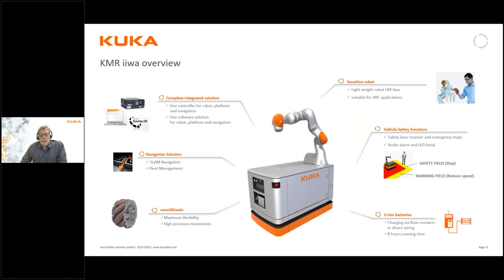This cobot is also available as an autonomous robot placed on a KMP — the KUKA Mobile Platform — which makes it possible for the robot to move around in a work environment doing different tasks. We have had several webinars on mobile robotics before, so I won't dive into the details here.